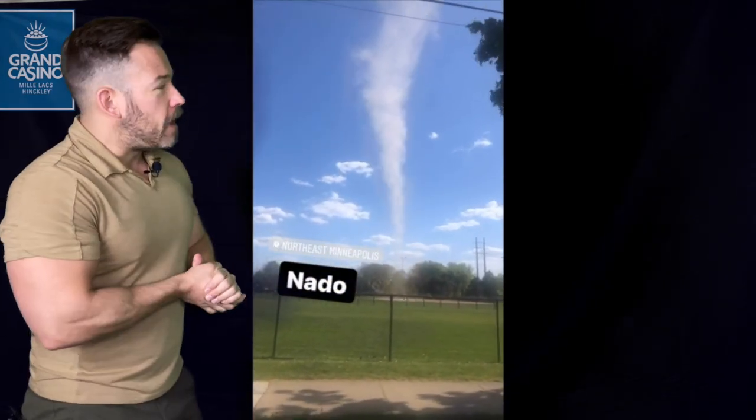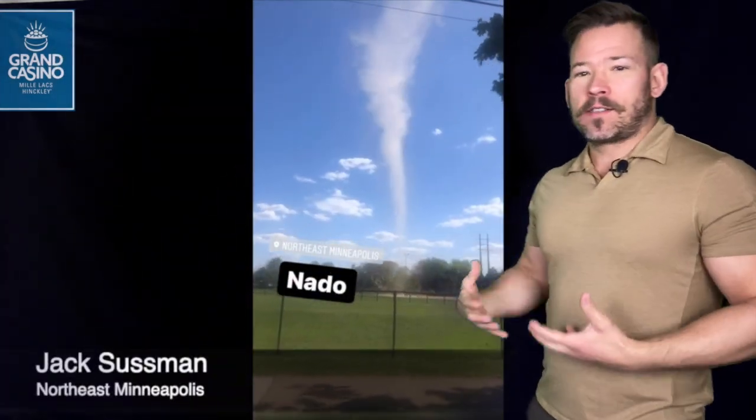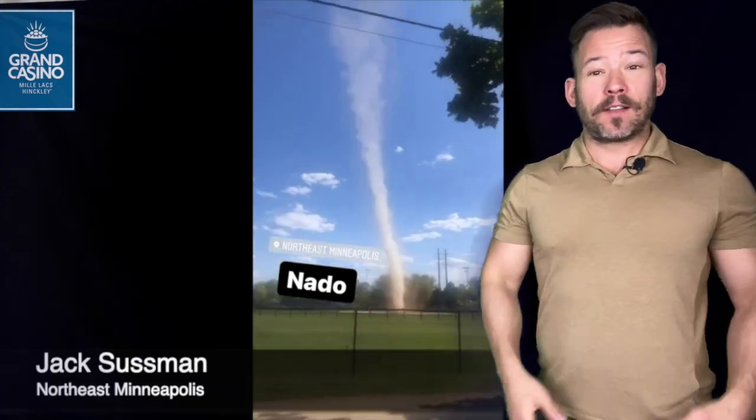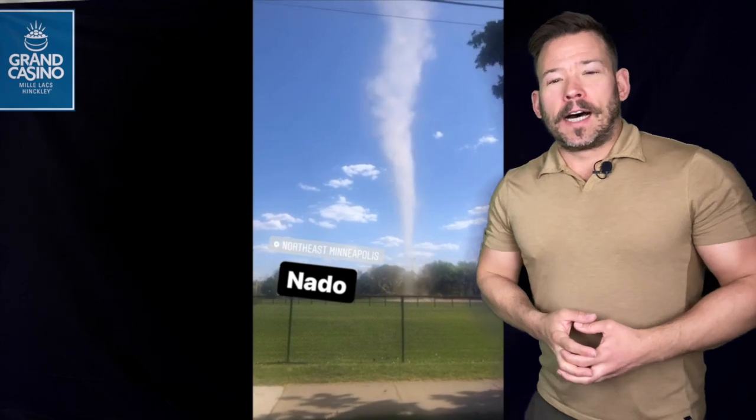Several of you saw this — it was sent to me on Wednesday: a dustnado, or dust devil basically, not a tornado. Similarities — I mean, it looks obviously like it, but it's basically a rotating updraft into a very small, shallow cumulus cloud, and we had several of those around.